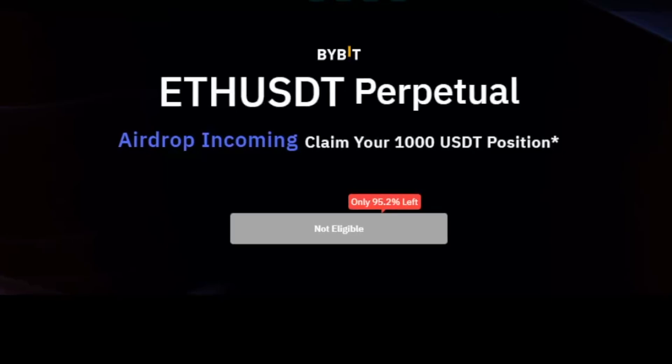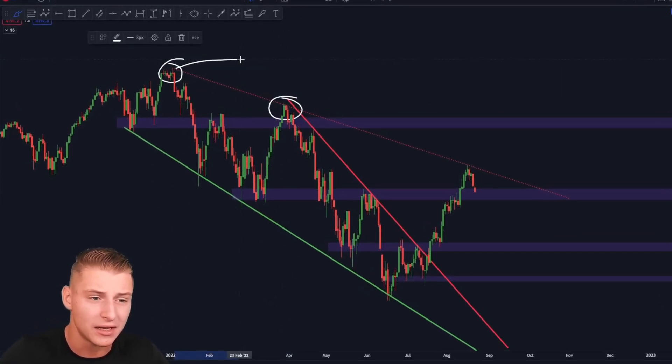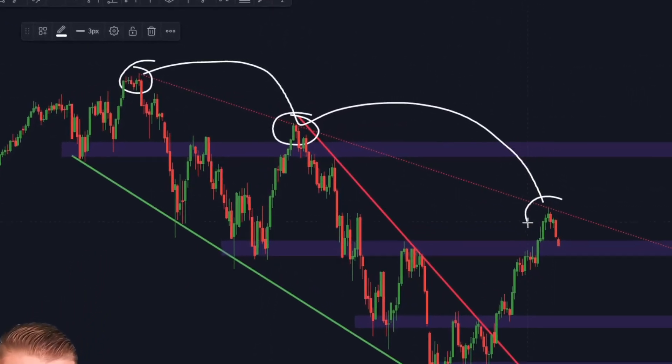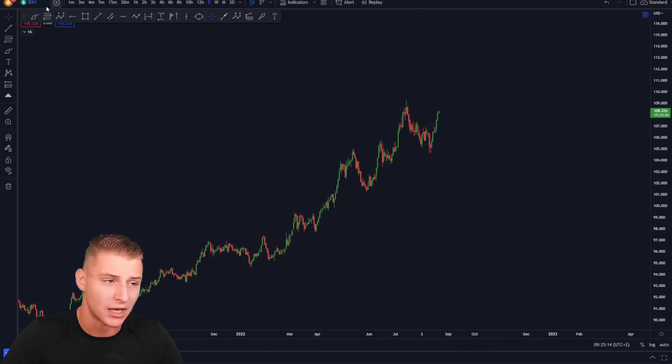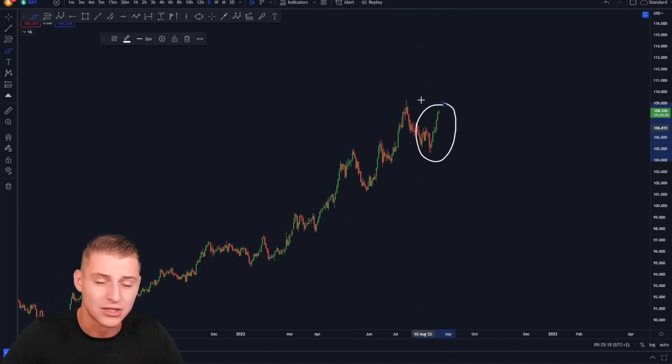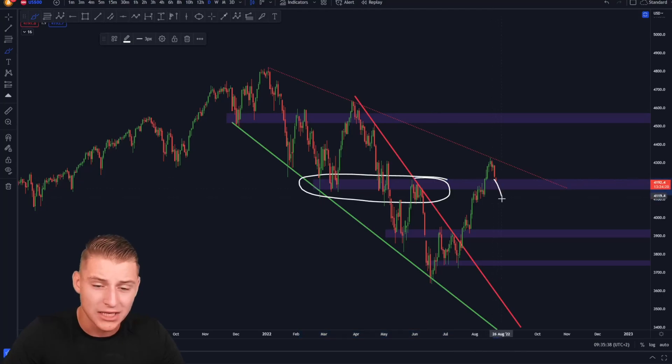Looking at the S&P 500, it is currently running into an important level of resistance — the top side is providing significant rejections, and so far we are continuing the trend towards the downside. The S&P 500 had a significant rally, and as we know it is highly correlated with Bitcoin. After the Federal Reserve statement suggesting they are going to be more hawkish, we saw the stock market come down and the dollar index climb further. With the dollar index rising, Bitcoin is having more of a struggle against the US dollar due to their inverse correlation.